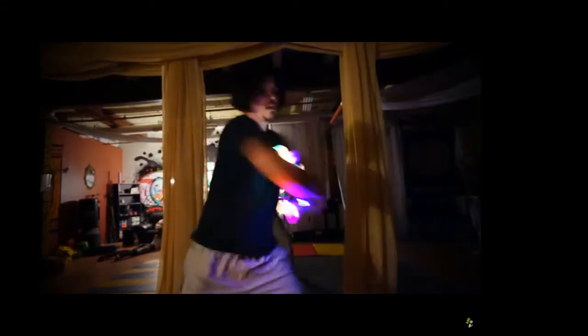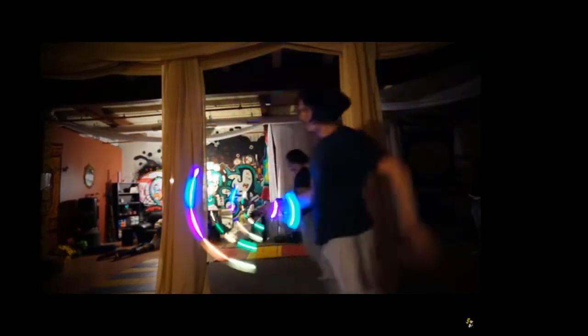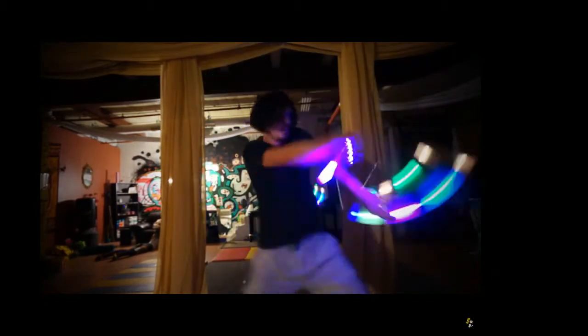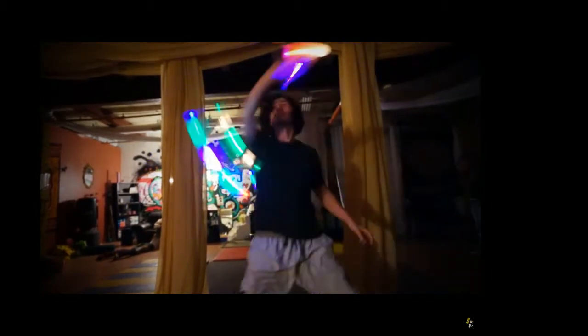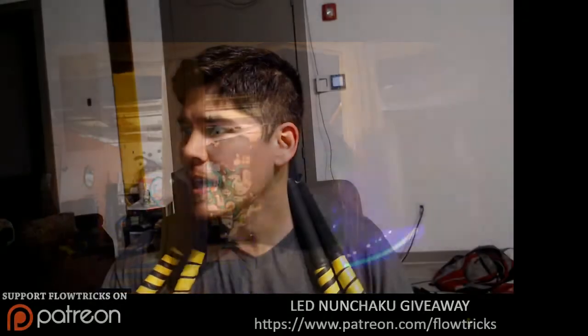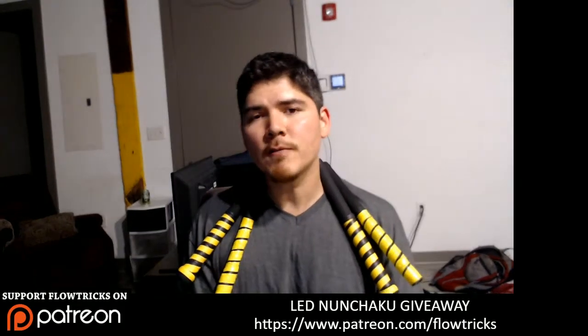Before I forget — at the end of the month we are giving away four capsule nunchucks from Flowtoys. You can use these professionally, you can use them just for flow, you can use them for fun, they're rechargeable, you can pull them out and use them as nightlights if you want to. We are giving it away to one lucky $8 or more Patreon donor. All you have to do is go to patreon.com/flowtricks and make any donation of $8 or more, and you're automatically included.